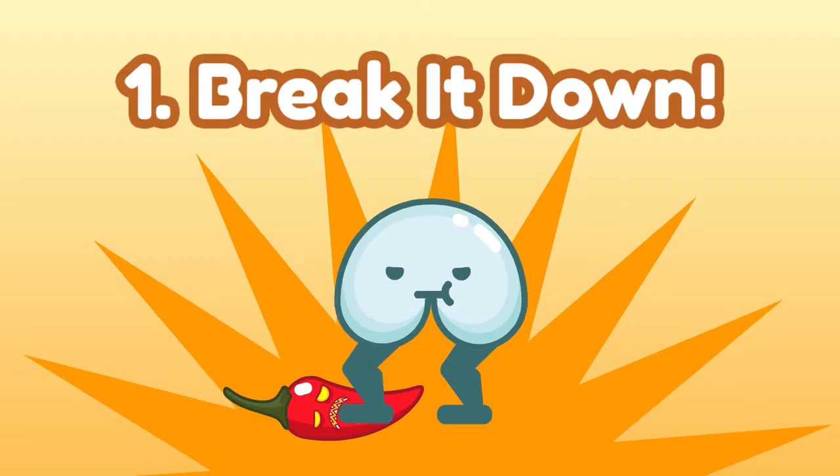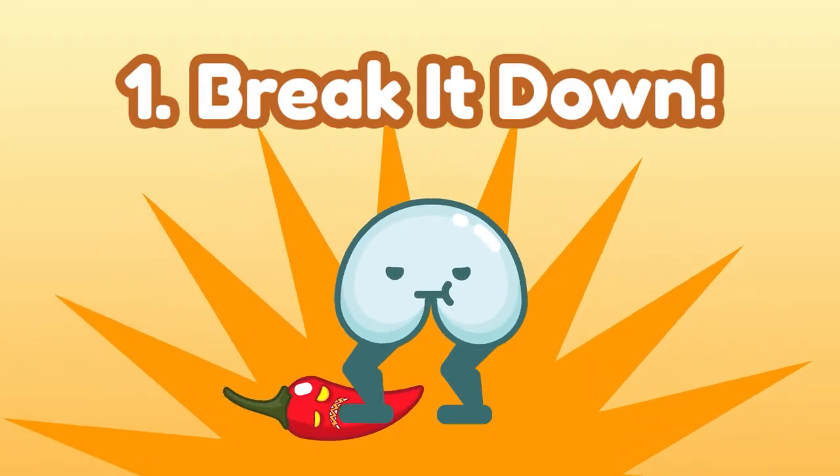We are finally face to face with spicy foods. There are three ways to battle it: break it down, absorb it, or neutralize it. Number one — break it down.